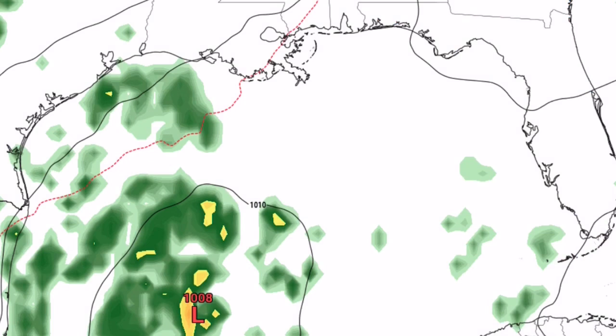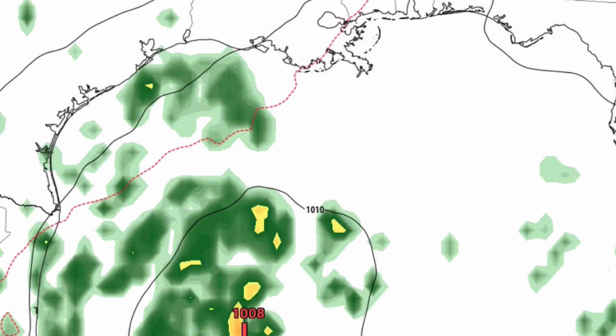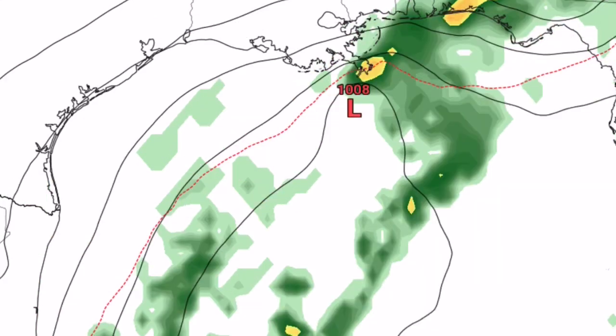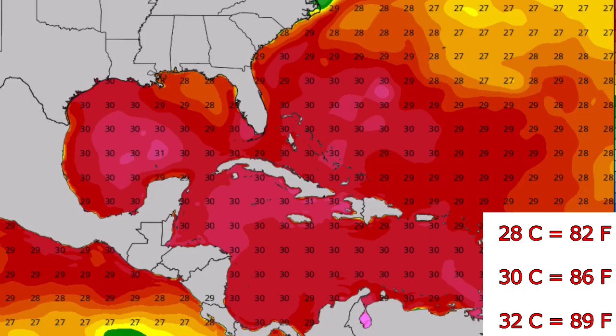This is what one model thinks will happen with potential Wilfrid or Alpha. You can see the system where that L1008 is, and as we move along to the 19th and 20th, it shoots up towards Louisiana, Alabama, and Mississippi, weakening as it moves along the coast around the 20th — no greater than tropical storm status. This is one model and it may not happen.